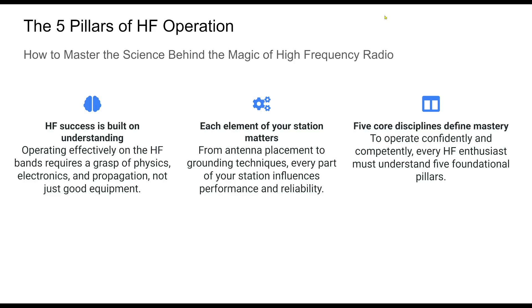Each pillar that we will explore provides the building blocks for clean, effective, and rewarding HF operation. As we proceed, remember that mastery comes not only from gear alone, but from knowledge and practice. Let's dive into the anatomy of a high-performing HF station and uncover the physical science behind every QSO.